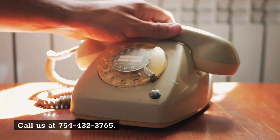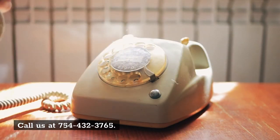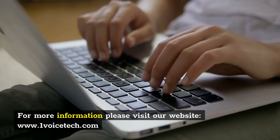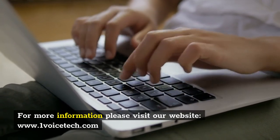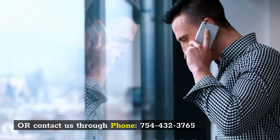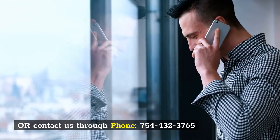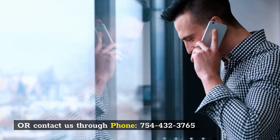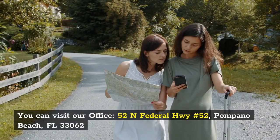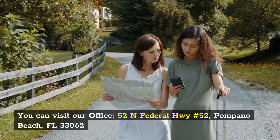Call us at 754-432-3765. For more information, please visit our website at www.onevoicedeck.com. Or contact us through phone at 754-432-3765. You can also visit our office at 52 North Federal Highway No. 52, Pompano Beach, Florida 33062.